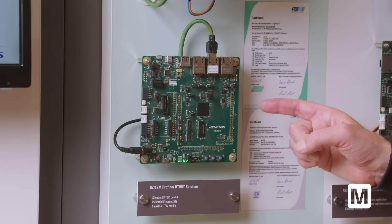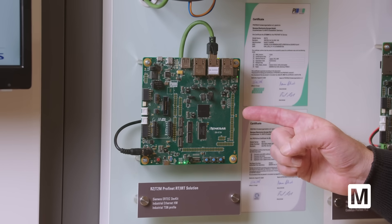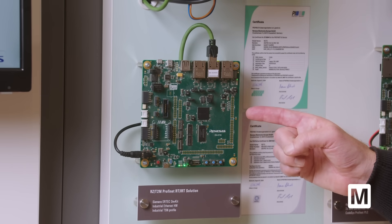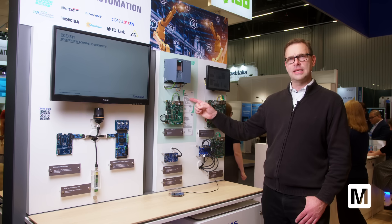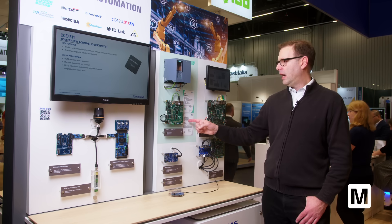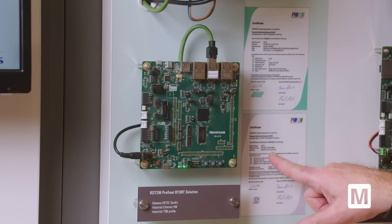The first announcement is that we now support our own PROFINET software development kit. It's fully certified for the highest performance class, Performance Class C IRT, and also includes the PROFIDRIVE profile.